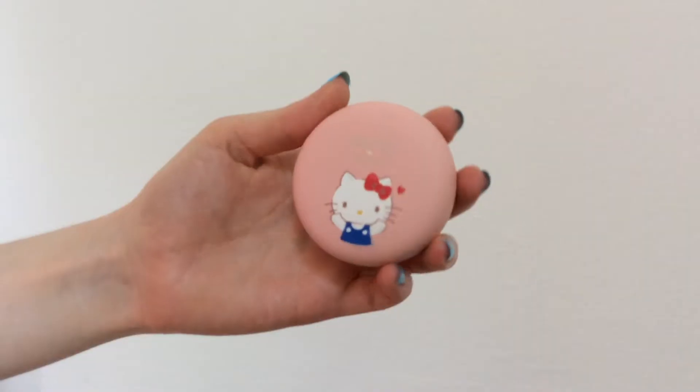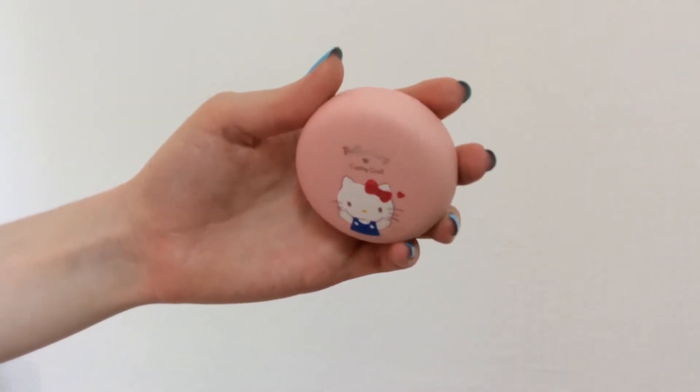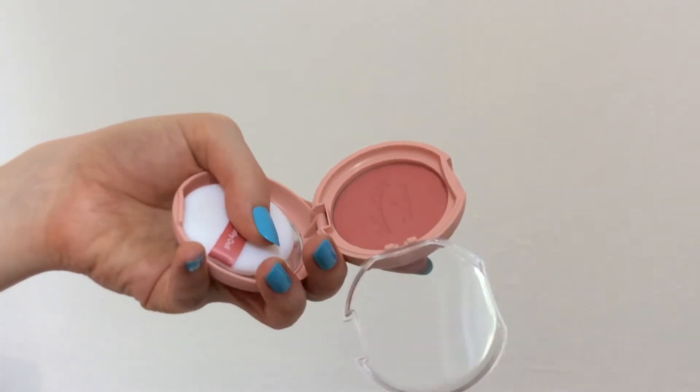For the blush I chose this one from Catty Doll — it's the Hello Kitty Bottom Blush in the color Frozen Peach. Look at this packaging, it's so cute! The blush comes with a puff, which I still have to learn how to use — I tried it a couple of times and didn't like the result at all.